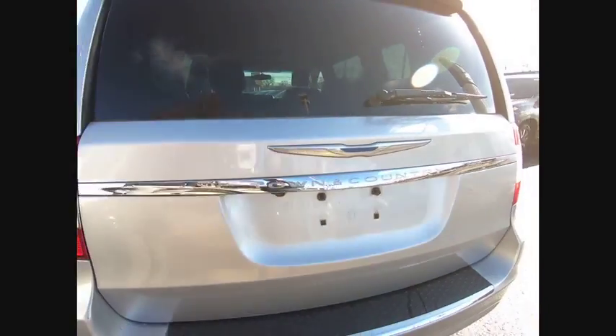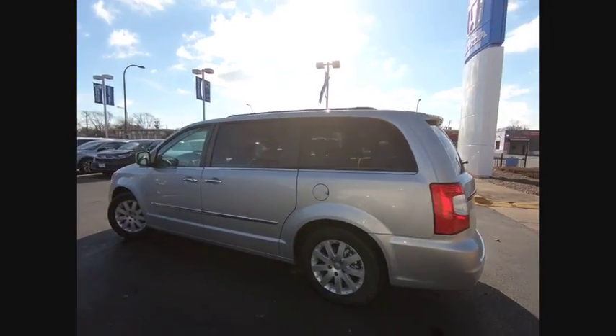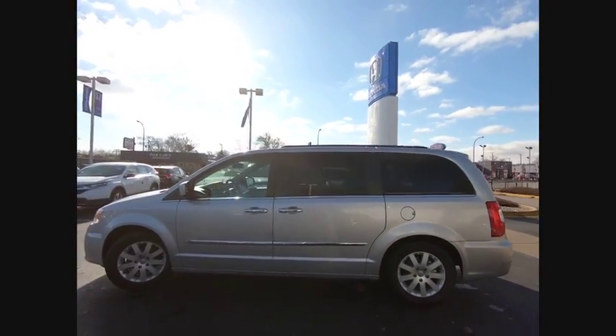Seat seven comfortably and choose from Stow and Go seating or the innovative Swivel and Go seating. This vehicle has less than 80,000 miles.